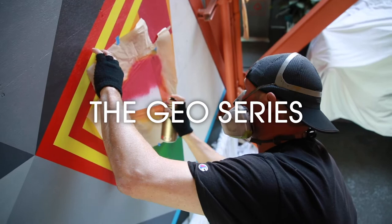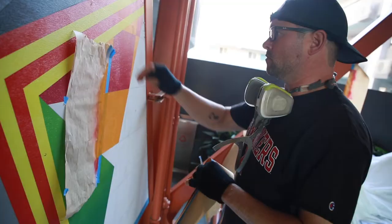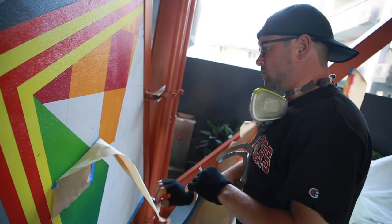This is the GEO series. The GEO series has developed over time throughout my life. I'm not sure, as I look back, when it began.